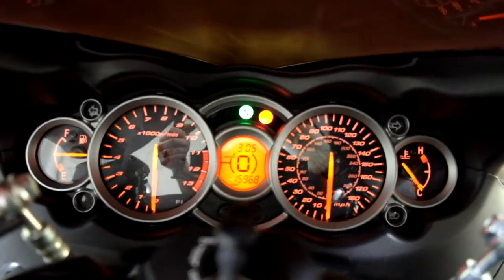The odometer reads 15,968 miles. Looks like we might have an LED headlight in there too.